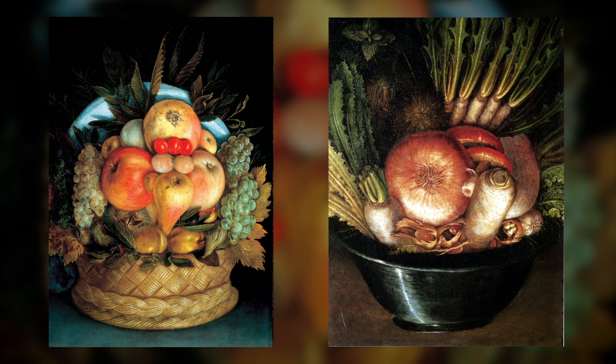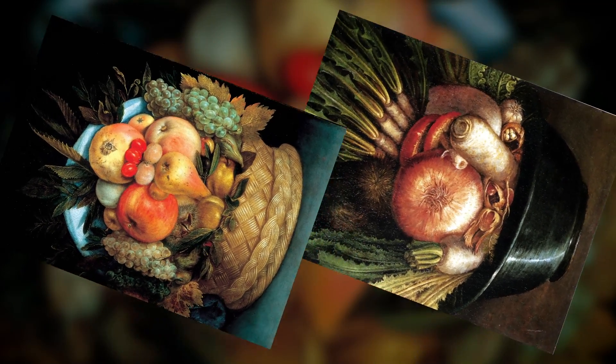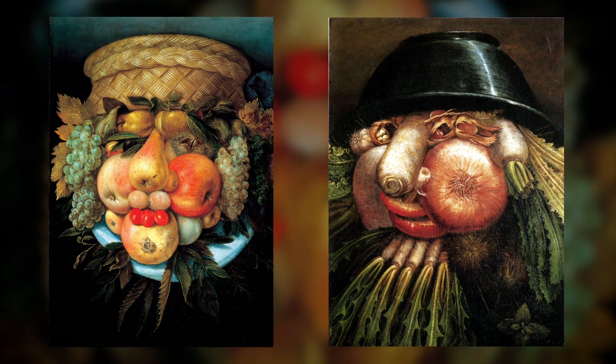To introduce you to his peculiar style, I want to show you Fruit Basket and Portrait with Vegetables. Don't be fooled by these seemingly normal still life paintings — these are anything but average. Flip them upside down and they become portraits.